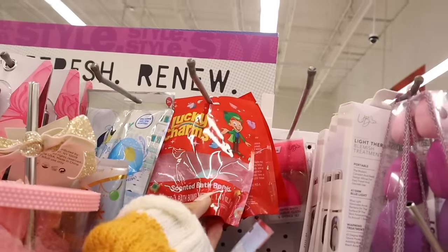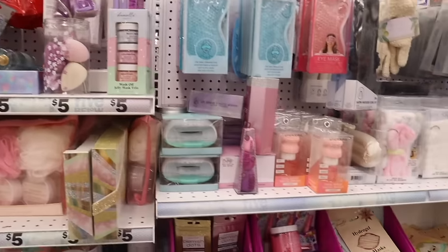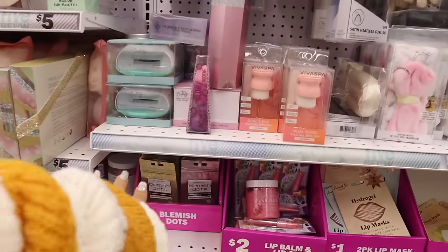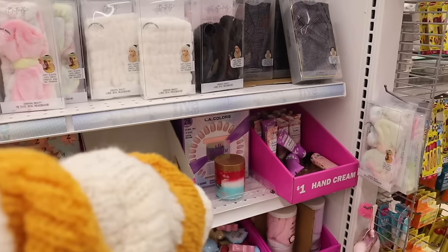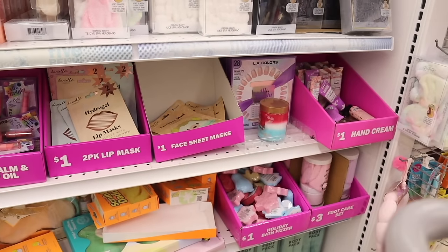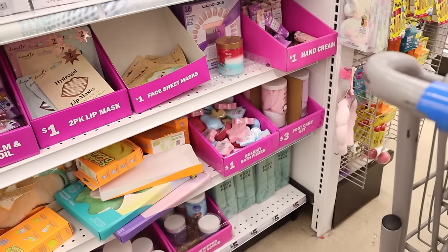They have a Lucky Charms mini bath balm, and over here more stocking stuffers: blemish dot lip balm oils, a lip mask, one-dollar face masks — honestly a better deal than the dollar store. There are even bath fizzers; I got the girls a few of those for their stockings.